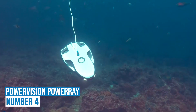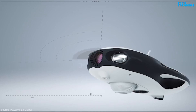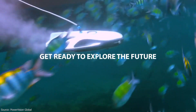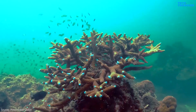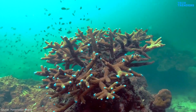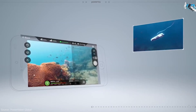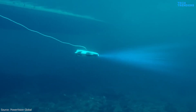Number 4: PowerVision PowerRay. PowerRay's integrated 4K UHD camera allows filmmakers to shoot underwater content for movies, research, and creative underwater photography, with an amazing up to 4 hours of diving time on a single charge — staying underwater has never been so easy. Burst mode photo shooting at 5 frames per second in 12 megapixels captures every underwater moment.